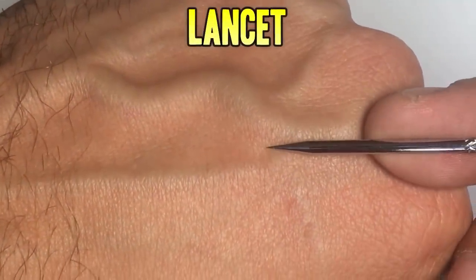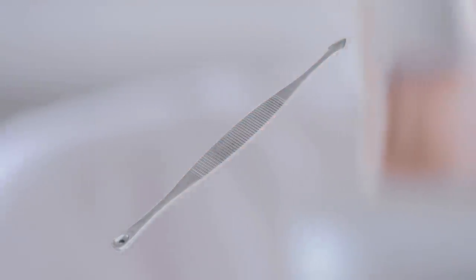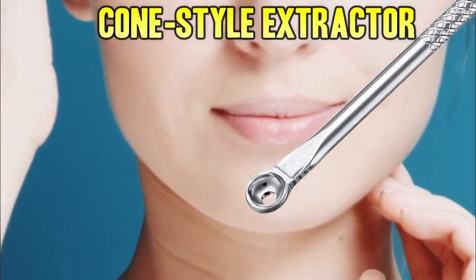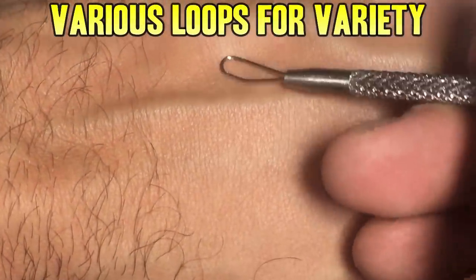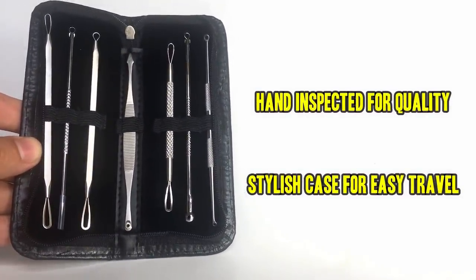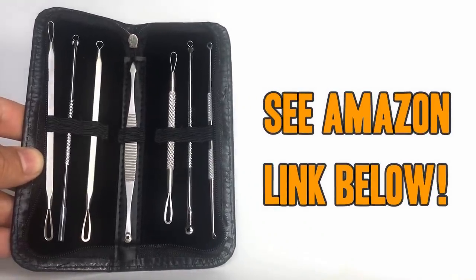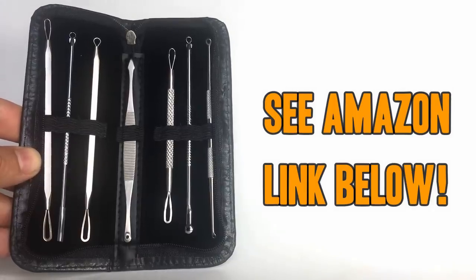It has a lancet for big jobs, a spade for those hard to reach corners, the cone extractor for big jobs, and loops of various sizes. This kit has everything you need to start popping like a pro. Each one has been hand inspected for quality, and the case keeps them stylish and discreet. Don't be fooled by flimsy low-end knockoffs — pick up yours today by using the Amazon link below.